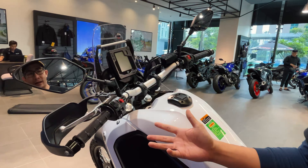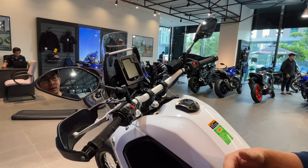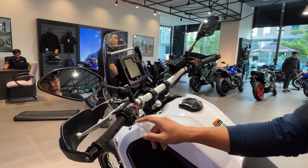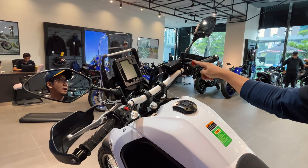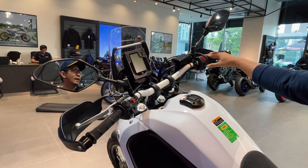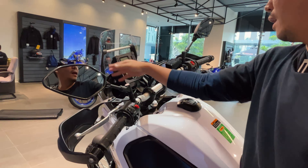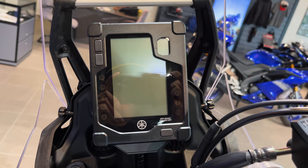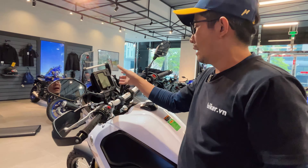Ở phía trên ghi đông, các nút bấm rất đơn giản vì Ténéré 700 dựa trên nền tảng MT-07 nên không có hệ thống điện tử phức tạp. Chỉ có các nút cơ bản như đèn khẩn cấp, cốt pha, xi-nhan, còi. Bên phải có công tắc tắt/mở, nút đề, và nút tắt ABS khi đi off-road. Màn hình hiển thị có hình vuông khá lạ mắt — thay vì hình chữ nhật nằm ngang thông thường, Yamaha xoay ngược lại cho phù hợp với dáng minion của xe.